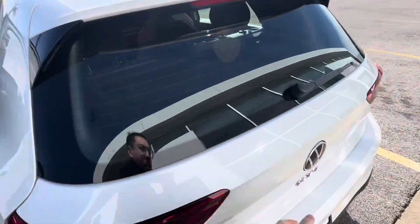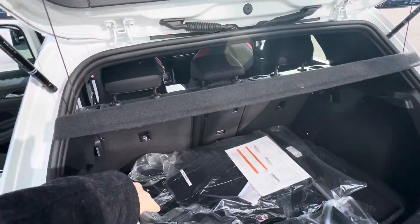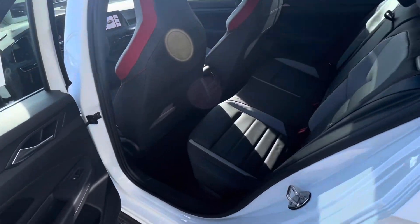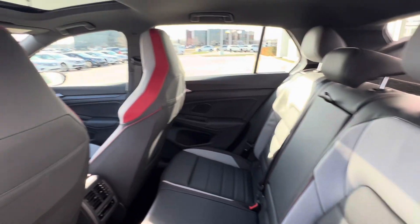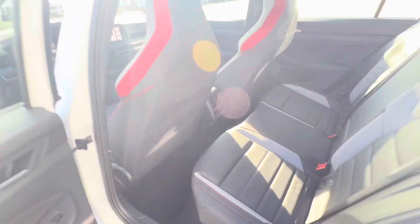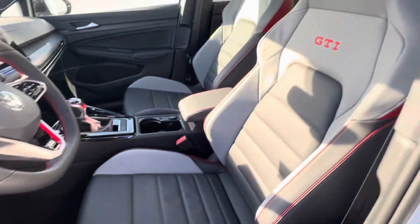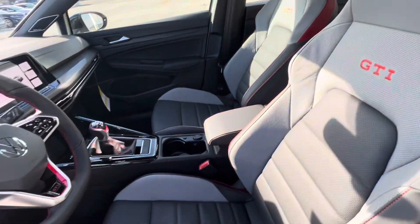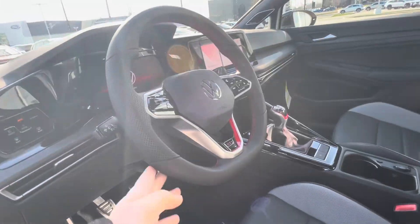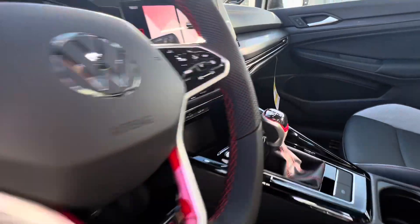In the back here we have a privacy cover with rubber mats, and then we do have our back seats — they are heated, right, with the rear vents. Like the Autobahn trim, you have the leather interior on this one.